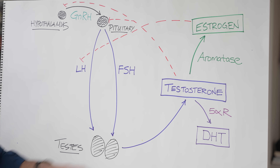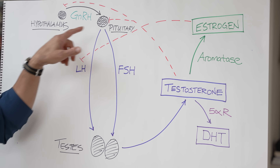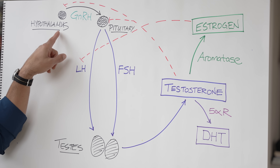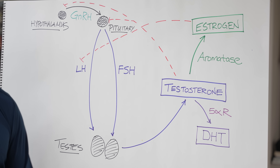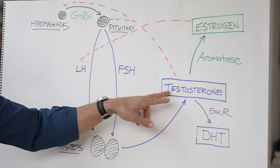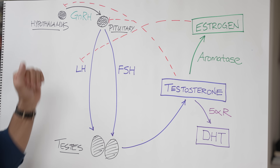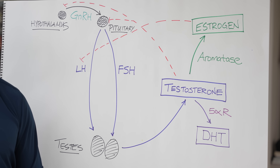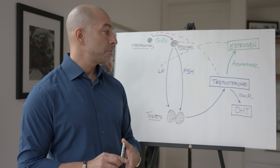Not surprisingly, there is a feedback loop. As testosterone levels rise, they inhibit both the hypothalamus and the pituitary, which slows down GnRH and LH and FSH. The hypothalamus does not have an overwhelming number of androgen receptors, so this happens indirectly — testosterone inhibits a slightly different neuron that then speaks to the hypothalamus. Additionally, estrogen also inhibits luteinizing hormone secretion via the pituitary, which becomes really important when discussing drugs used to replace or increase testosterone.